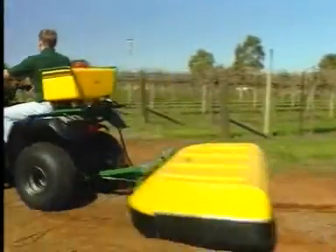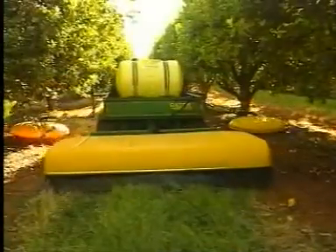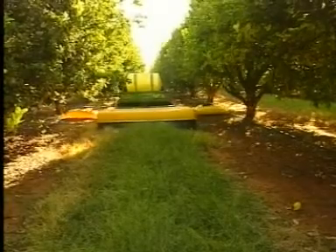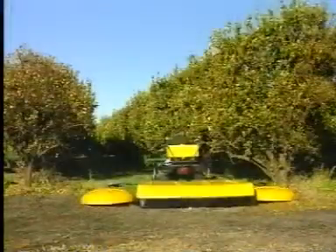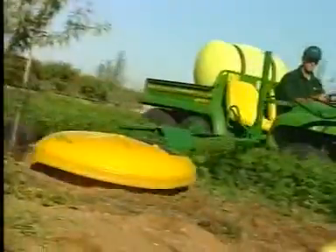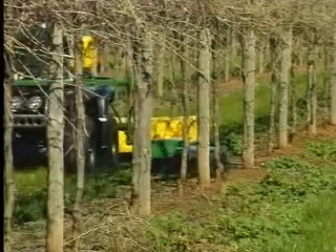CDA eliminates the need for large spray tanks. This means CDA spray rigs are smaller, lighter and cheaper to run than conventional sprayers. A 60 litre spray tank mounted on a four wheel ag bike can easily tow an inter-row spray unit in a vineyard, orchard or market garden, making for some very low application costs compared to conventional sprayers.